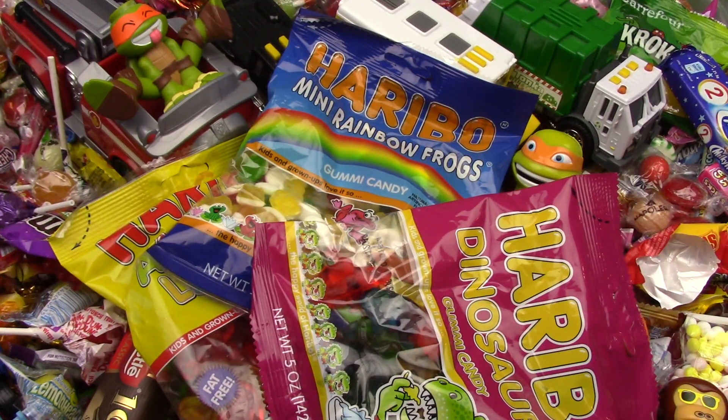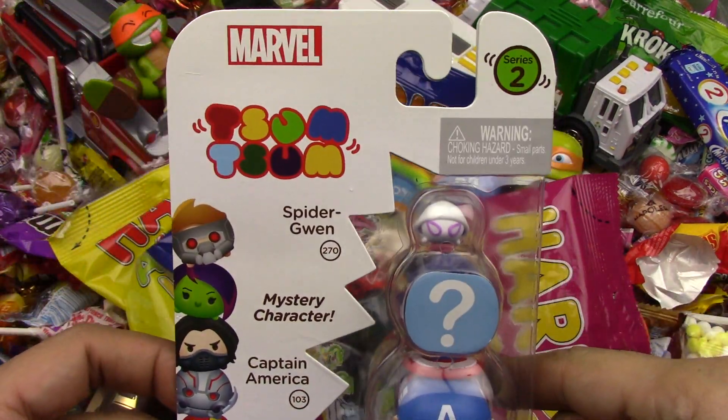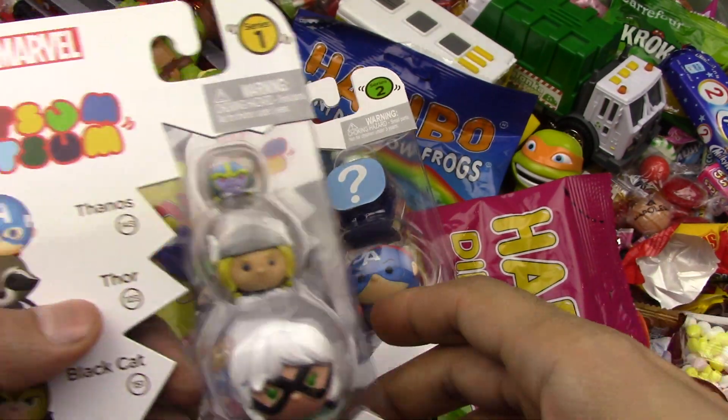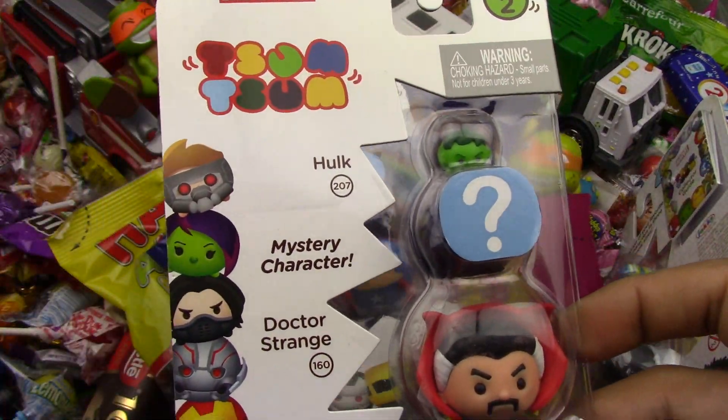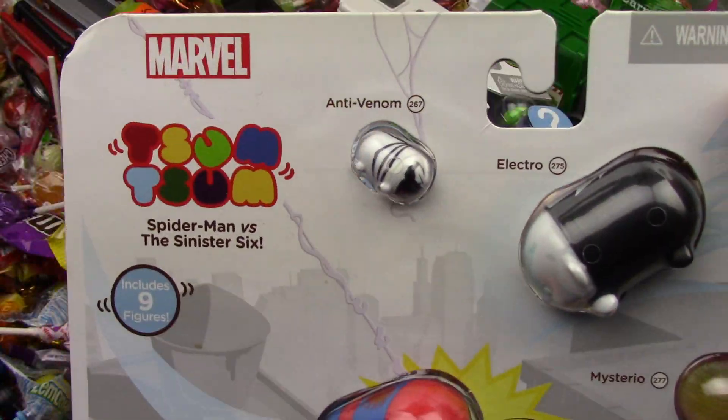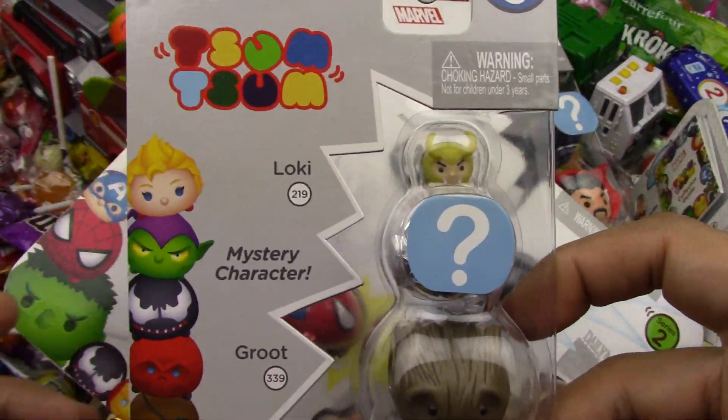Welcome back to Candyland with some Tsum Tsums today! A lot of candies and a lot of Tsum Tsums. Oh happy day — I hope you're having a happy day today.